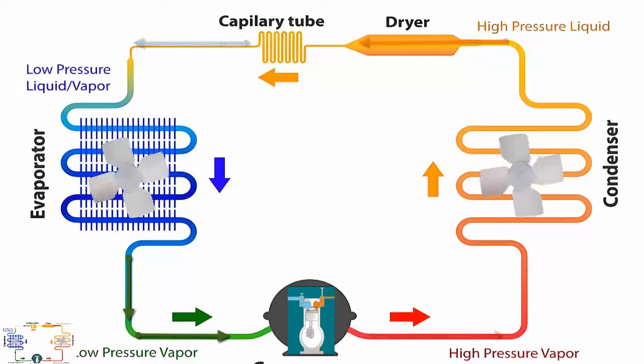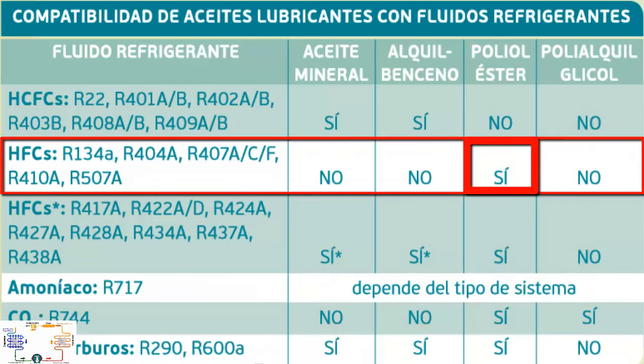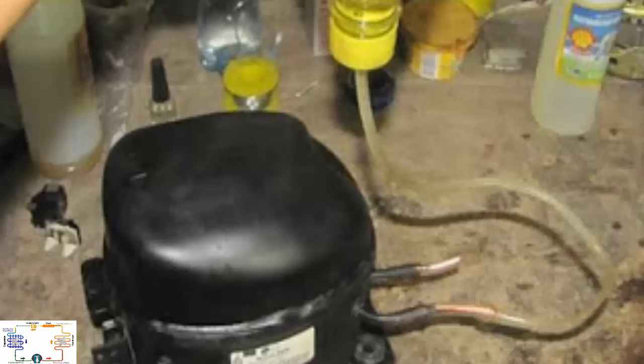9. The compressor in these systems uses POE-type oil, mainly POE-32 type. Remember to change the compressor oil when the equipment has been exposed to the external environment — for example due to leaks — that is, when it has been completely depressurized, or when the oil appears abnormal, such as black or dark brown.